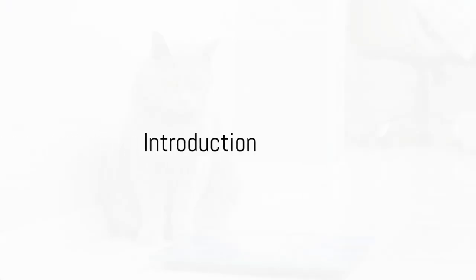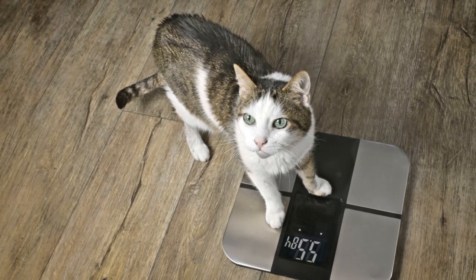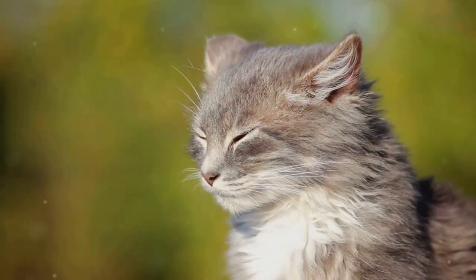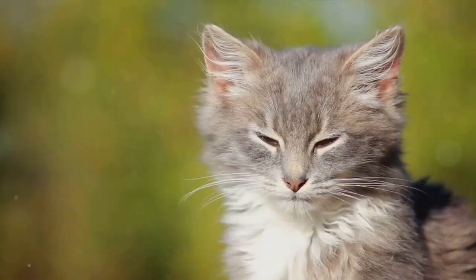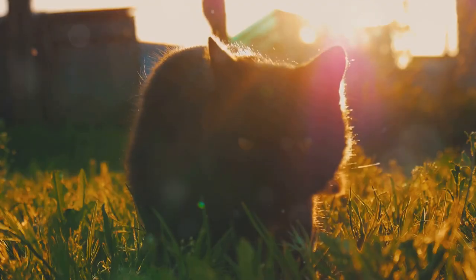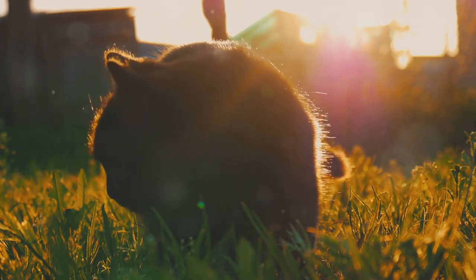Is your cat overweight and you're not sure what to do? Well, you're in the right place. Today, we're diving into the world of feline fitness, focusing on the importance of maintaining a healthy weight for our furry friends. Obesity in cats can lead to serious health issues like diabetes, arthritis, and even a shorter lifespan. It's crucial to keep our cats hale and hearty for them to enjoy their nine lives to the fullest.